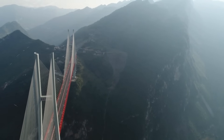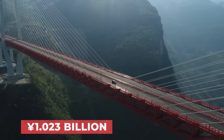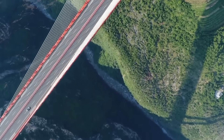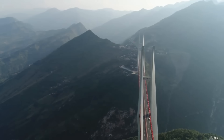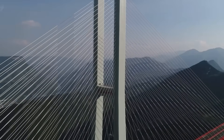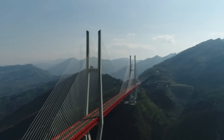But this convenience came with a massive price tag of 1.023 billion yuan, or around 147 million US dollars. When the bridge was completed in 2016, it became the highest in the entire world thanks to the height its deck stood above the valley below, officially making it into the Guinness World Records in 2018.